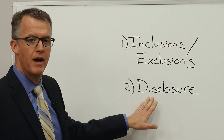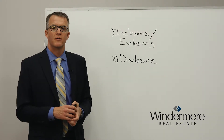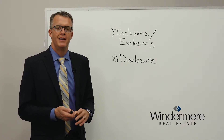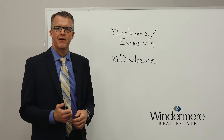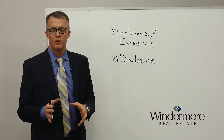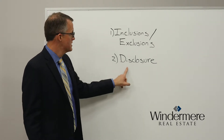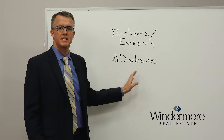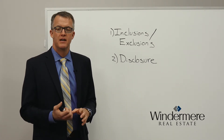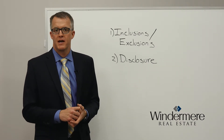Number two is all about disclosure. Real estate is not like buying a car, where you're buying it as-is and it's let the buyer beware. Real estate is not like that. Real estate requires you — and the state of Colorado requires you — to disclose any material defect known to the seller. So if there's a material defect about the home that you are aware of, you must disclose that to the buyer.